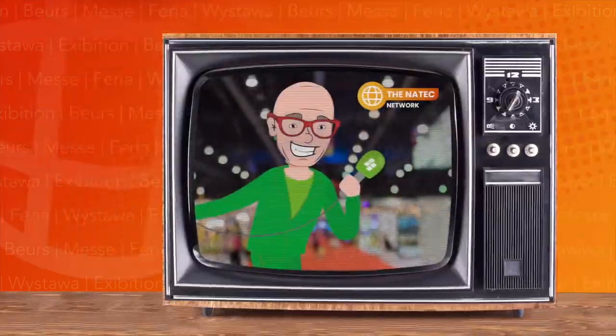I went on tour for the Natik Network at InterSolar to ask the partners one important question: What's new? Martijn Arends from SMA — what a huge booth. What's new there?